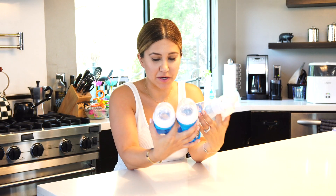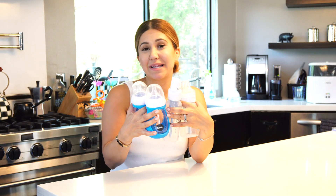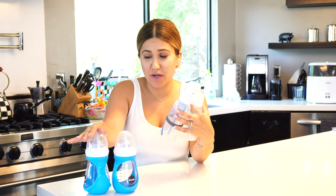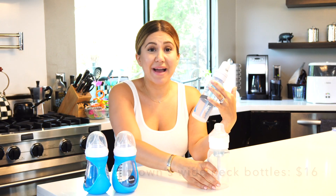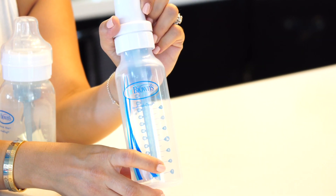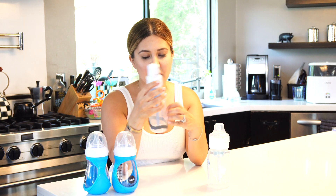Next up: bottles. I spent so much money buying different bottles online. These glass ones are $20 each. I read that you should try different bottles to see which one the baby likes best, but it turns out he really didn't care. I regret buying the glass ones — they're really heavy, really hard to clean, and he didn't even like them. I tried Dr. Brown's wide neck ones, some Avent ones he hated, and then the regular Dr. Brown's — he loved those. I love them too because even though they have a few pieces, they really do reduce colic and gas.